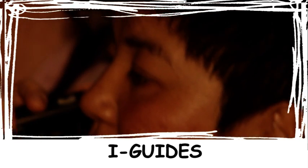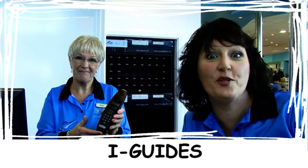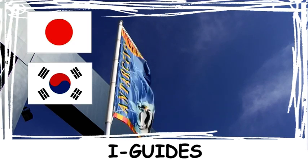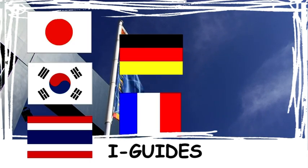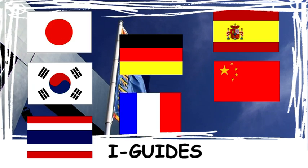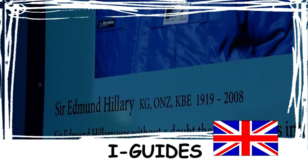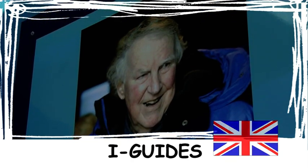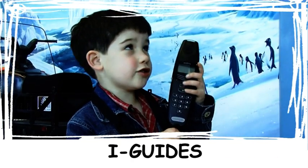And are they easy to use? They are so easy — if I can use them, anybody can use them. So whether you speak Japanese, Korean, Thai, German, French, Spanish, Mandarin or even English, we have a guide for you. Our English tour was narrated by the late Sir Edmund Hillary. And don't forget the children's tour.